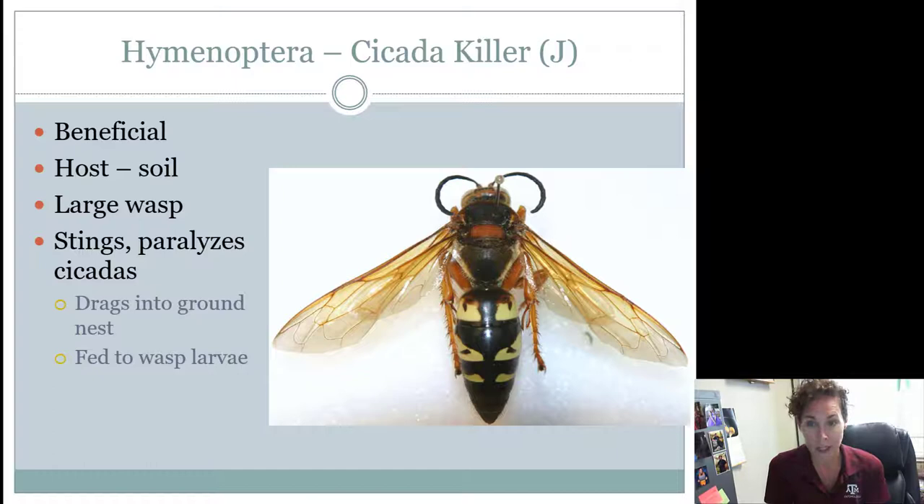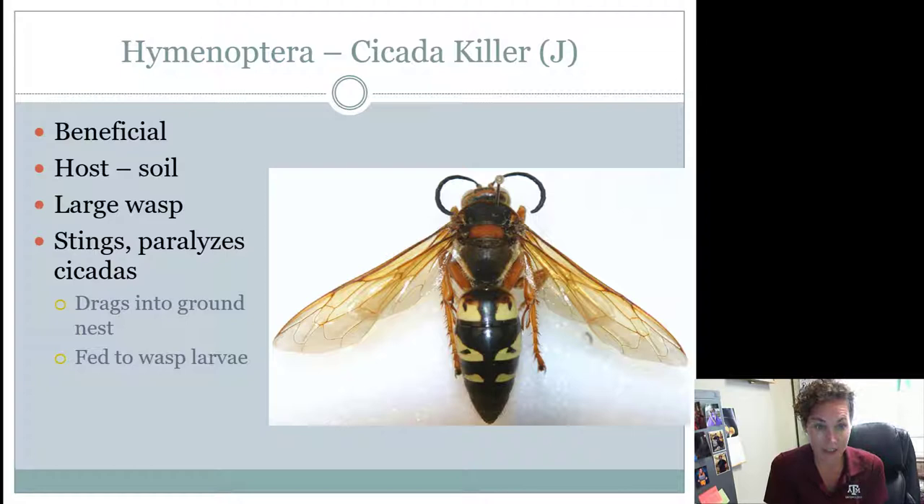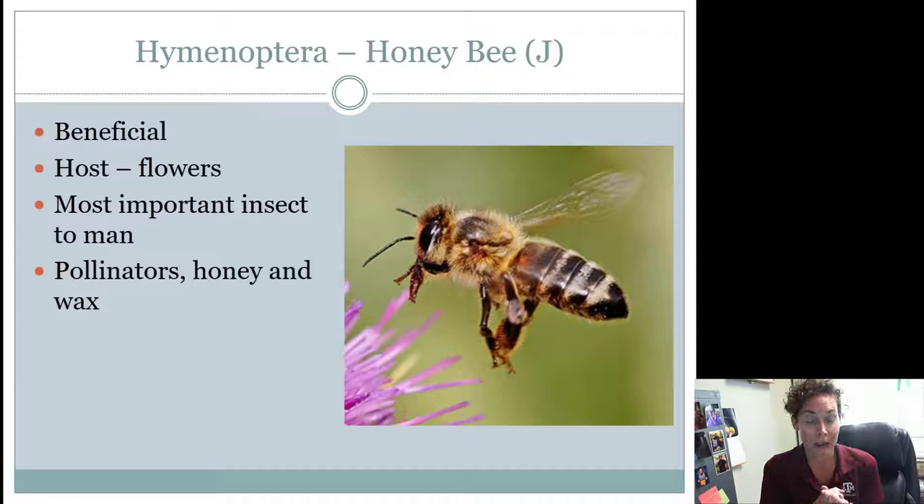Honeybees are going to be smaller than bumblebees. They are fuzzy — that's the difference between a bee and a wasp: bees are very fuzzy, whereas wasps are very smooth and naked. Honeybees are definitely beneficial. While they can sting, they do more good than they do bad and are very important in the ecosystem. The host or where you'll find them is flowers, but they're also found inside of hives. These are the most important insects to humans. They provide us with products like honey and wax, and they also do really well at pollinating, which is why they are the most important insect.